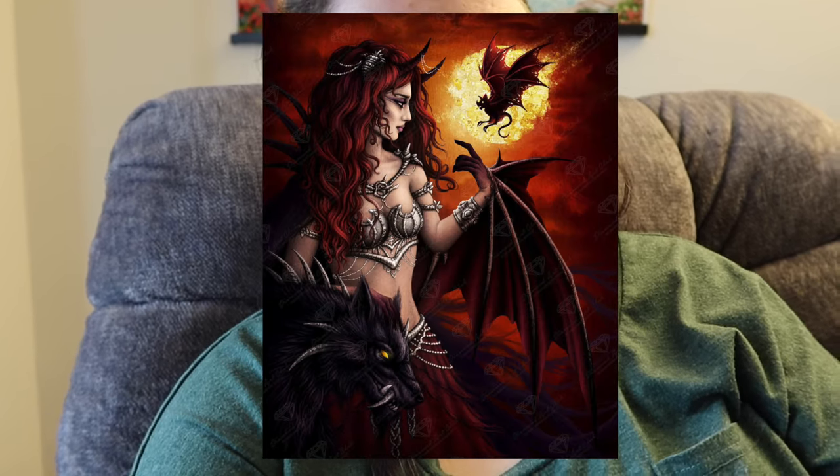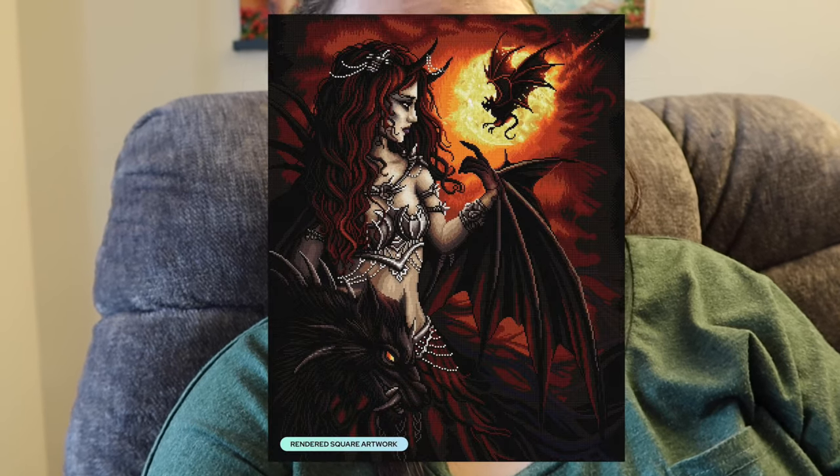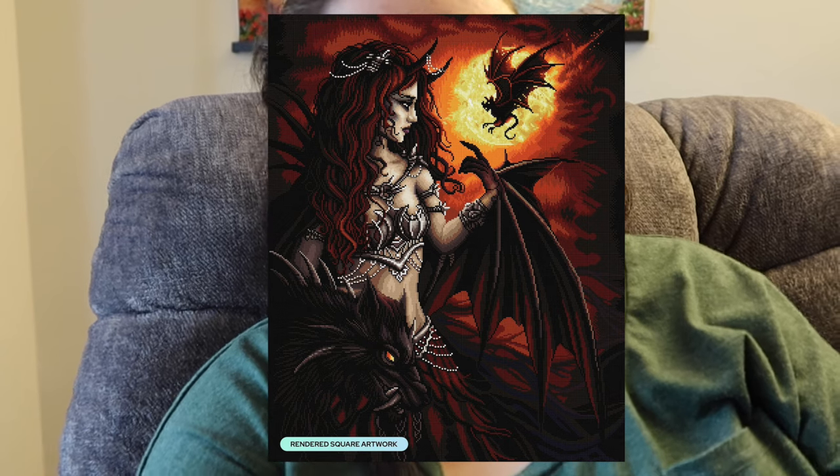Moving back into Diamond Art Club, we have Lilith by Sarah Richter, available in a 25.6 by 31.9 inch or 65 by 81 centimeter, square drills with 42 colors including three ABs and one iridescent. Sarah Richter's artwork isn't typically my style but I think it's very pretty. I believe she did Davy Jones' Locker which came out during Black Friday — that one I do have on my wish list. Typically her artwork is just a little too dark for me personally, but this is very very pretty.